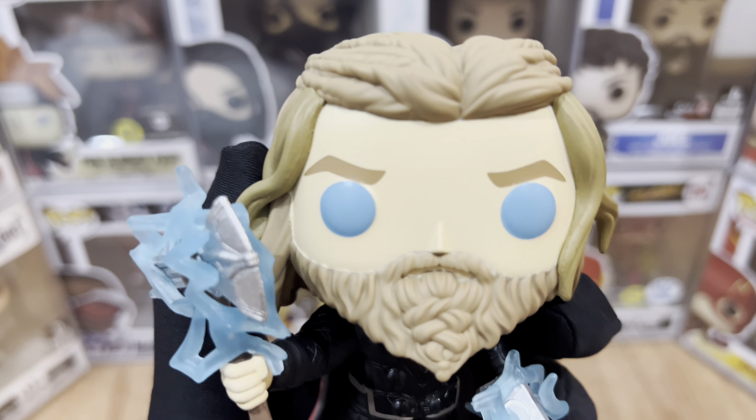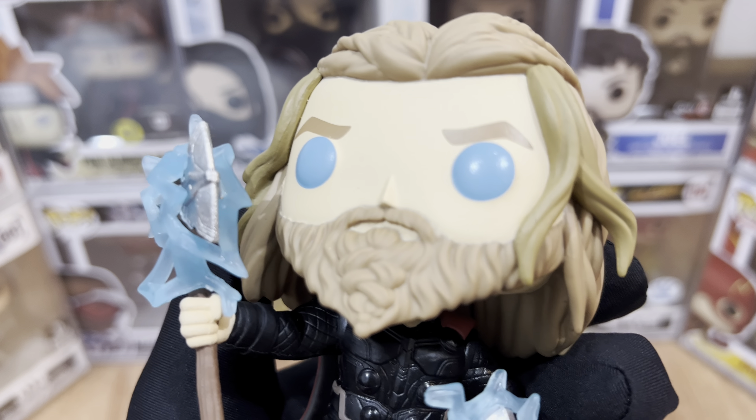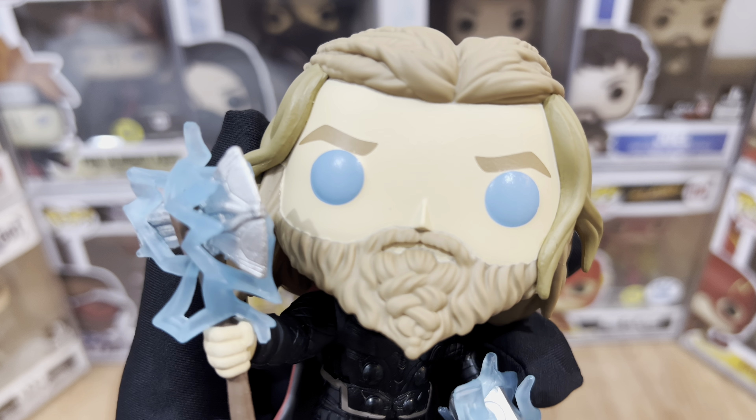Now let's focus on the face. The paint job here is really good — the eyebrows and the eyes. I love the blue paint that they used here for the Glows in the Dark. And the beard looks great too.